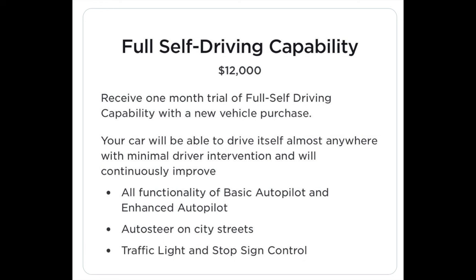Tesla has not changed the overall one-time purchase of full self-driving — it is still $12,000. So it would take many, many years at $99 a month to outright pay for full self-driving, opening the door to many new customers potentially thinking about a subscription.